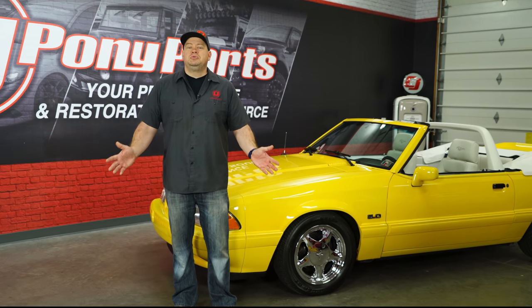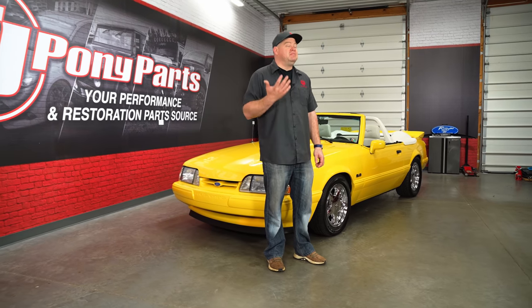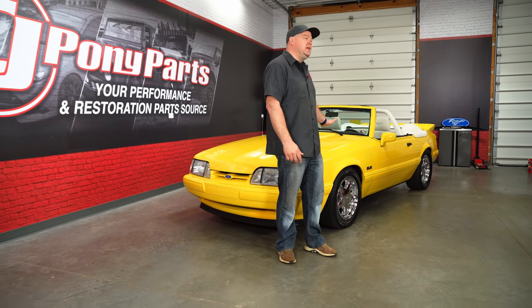Throughout its 56-year heritage, Ford has produced a lot of special limited edition Mustangs. Today we're going to take a look at one of my favorite Fox Body Special Editions, the 93 Feature Car.